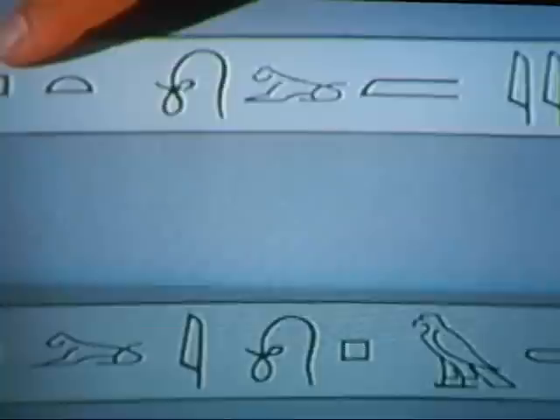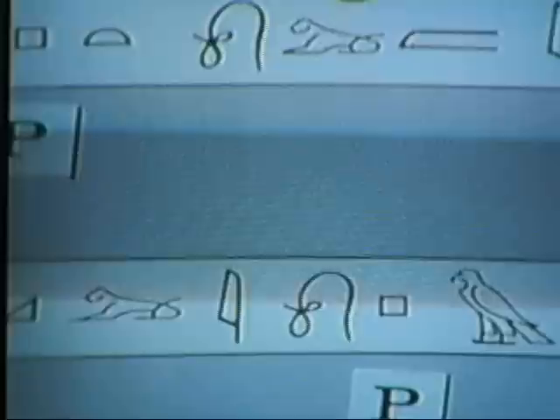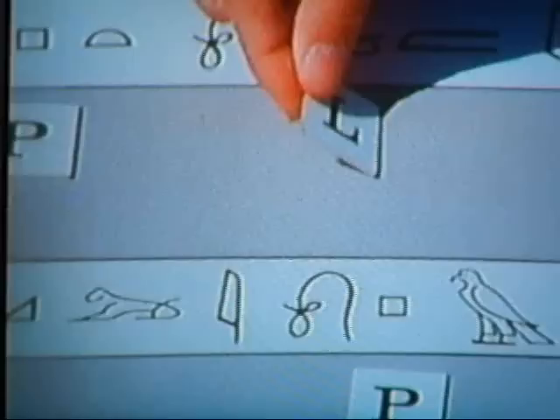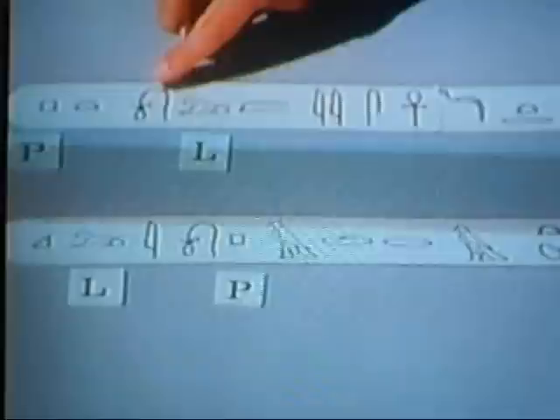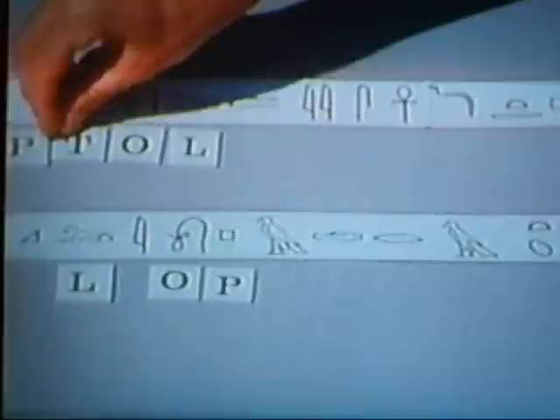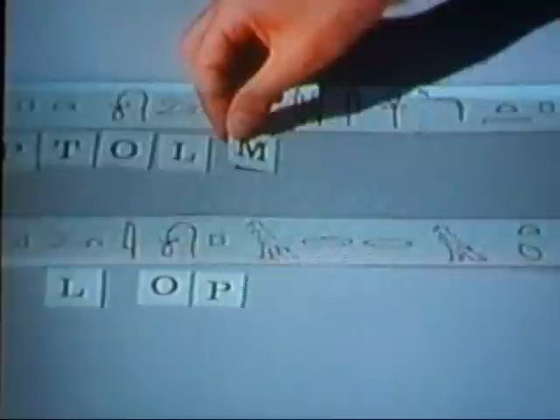Now, immediately we notice that there are some similarities. This first hieroglyph in Ptolemy is a kind of square. The fifth hieroglyph in Ptolemy and Cleopatra is also a square — both of them seem to represent a P. So Ptolemy and Cleopatra both give us the same interpretation: a square is a P. Likewise, the fourth hieroglyph in Cleopatra is an L. So again, it's consistent. The pattern is emerging. Likewise, this rope or hangman's noose in Ptolemy is an O. And in this way, Champollion was able to assign letters for each of the hieroglyphs.